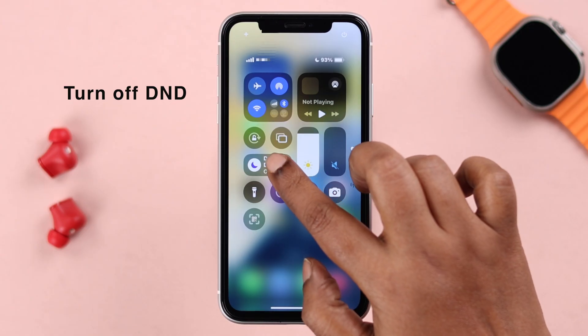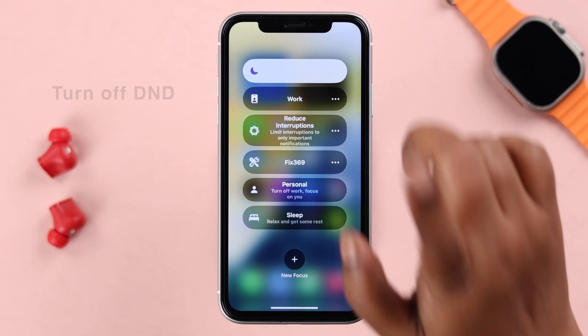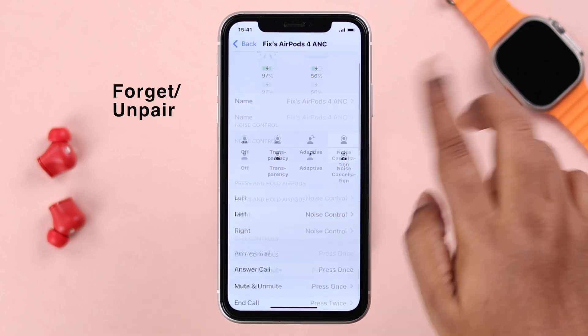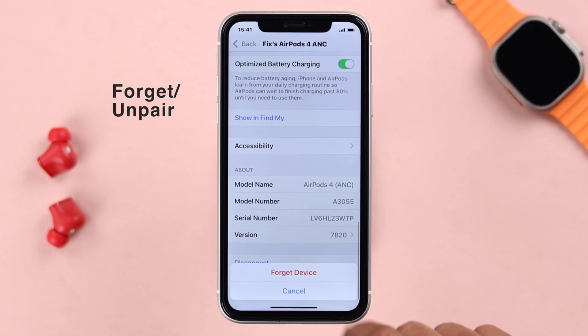First of all, if your iPhone XR is on Do Not Disturb or Focus, just go ahead and turn it off. And if any Bluetooth device is currently connected to your device, just go ahead and forget or unpair it.